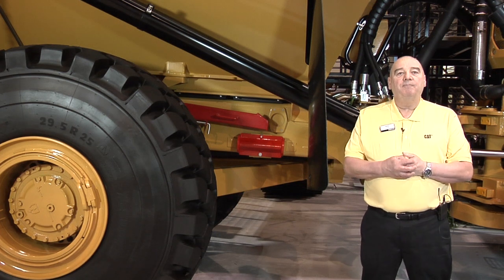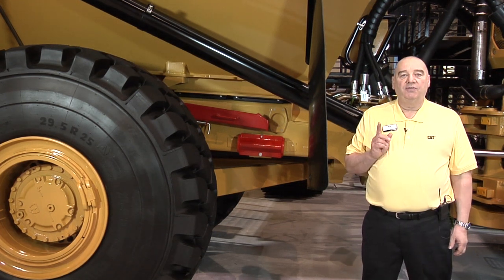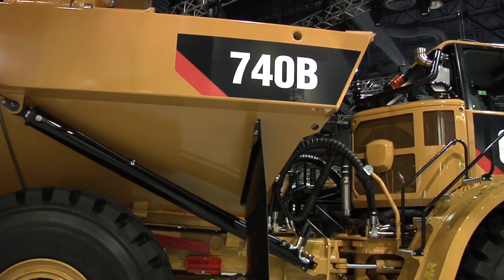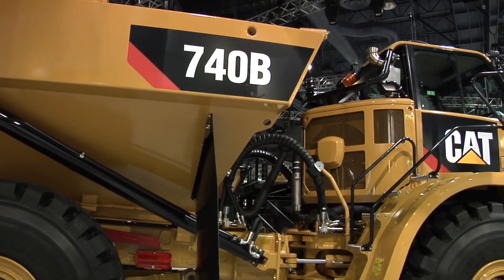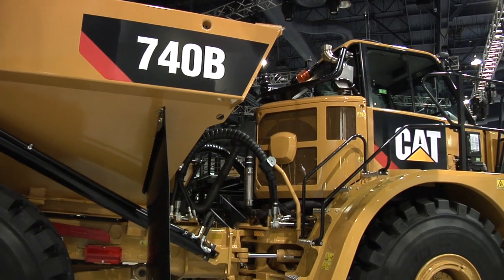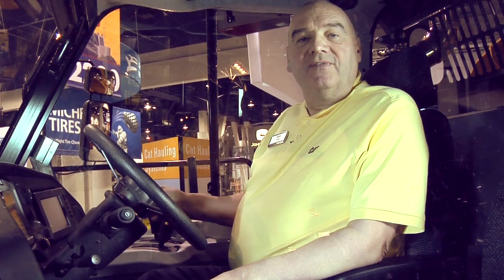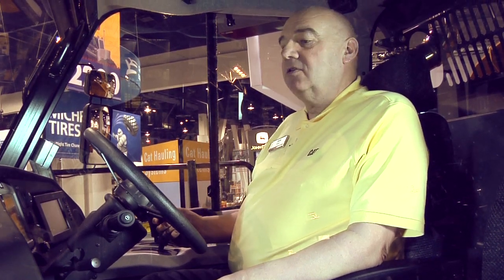So we've taken away operator input. Now the operator doesn't have to think about the maneuver — the machine actually makes the decision for him. In addition to those features, we've also introduced a brand new cab. So let's go take a look. Here we have the new Caterpillar cab for the 700 family B series articulated trucks.